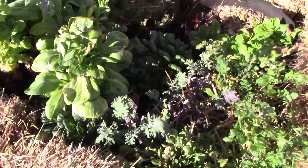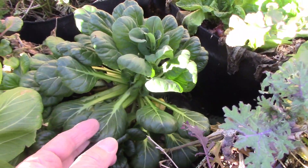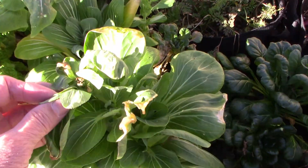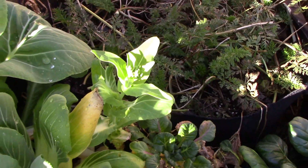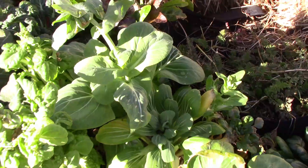Next, we have baby bok choy and tatsoi. The baby bok choy is looking really good, and the tatsoi is starting to go to seed already. Since the tatsoi is starting to flower, I'll probably just let it go and harvest seeds later.